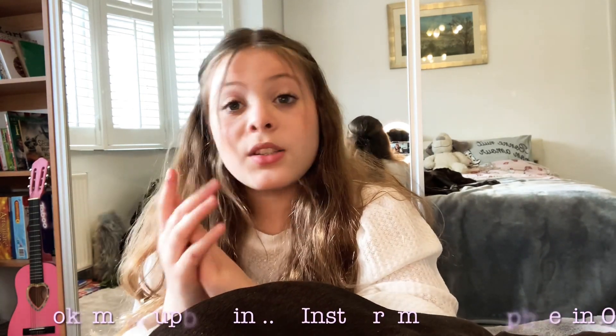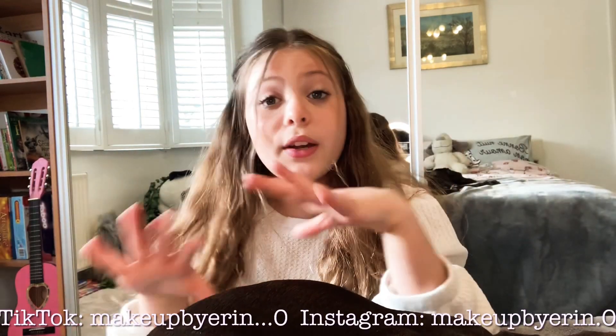Don't forget to like, subscribe, and turn on those post notifications if you want more organizing videos, because I will definitely do some. There's one organizing video coming up really soon so stay tuned for that. And don't forget to follow all my social medias — they'll be on the screen right here so you can go check them out.